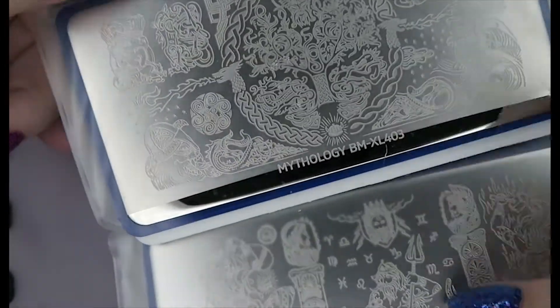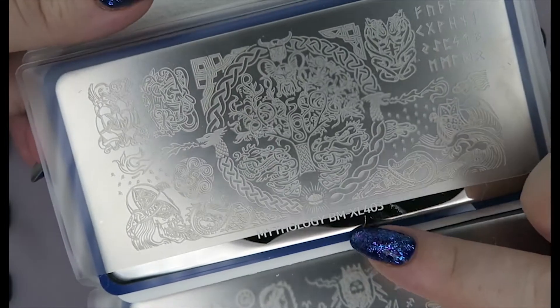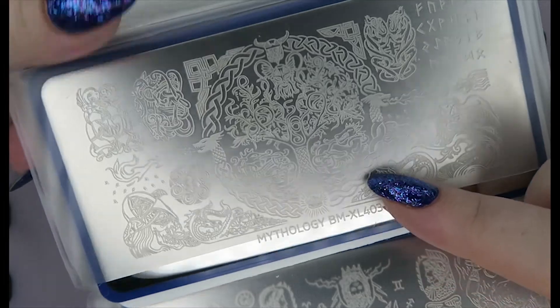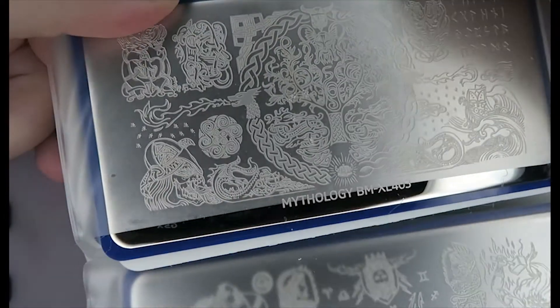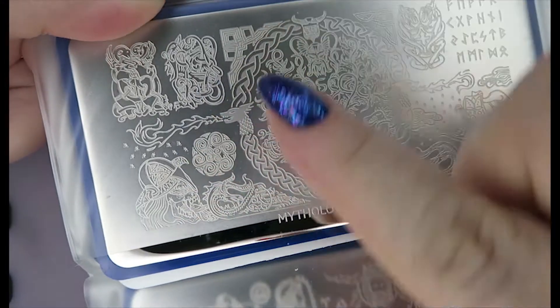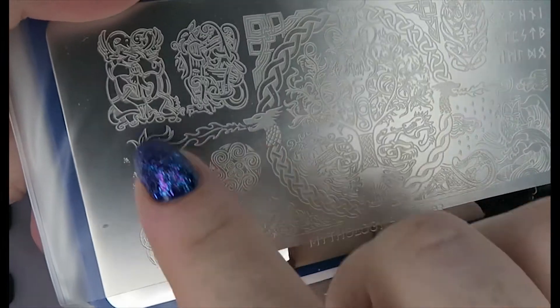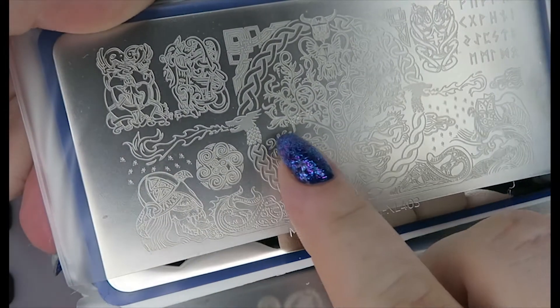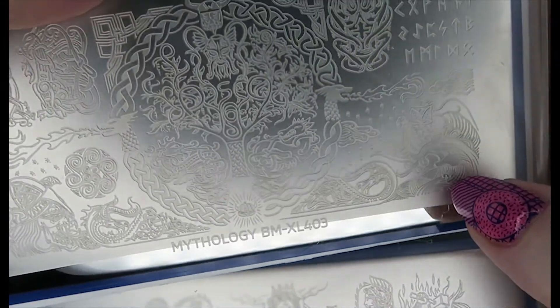This is where I've had to start double-siting these mythology plates because I bought a few more. This is from Bundle Monster — XL403. I think this is more of a Viking inspired plate, but it feels very Celtic to me. Of course there was a lot of back and forth between the two, so it's not surprising they're kind of similar. I really, really love this plate.